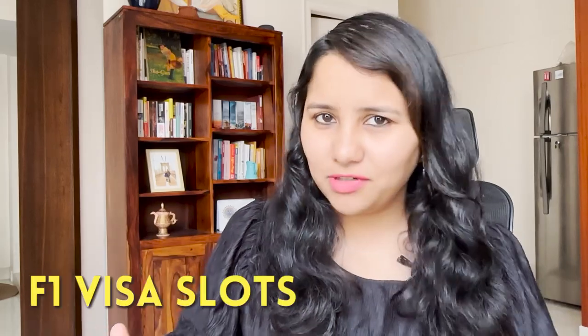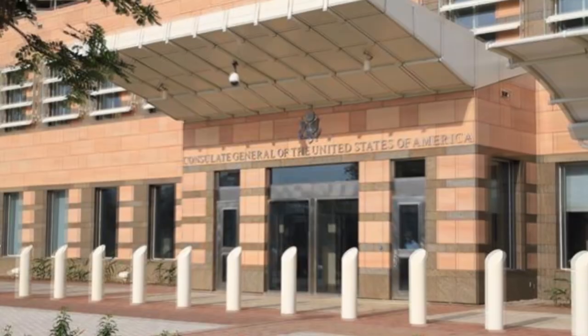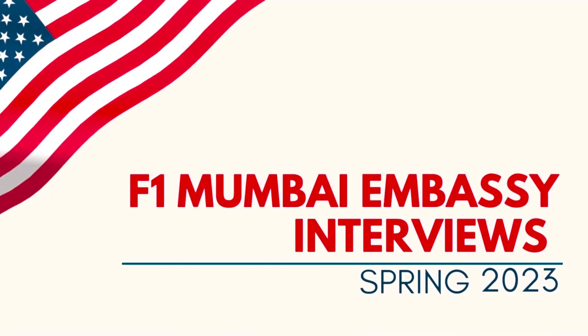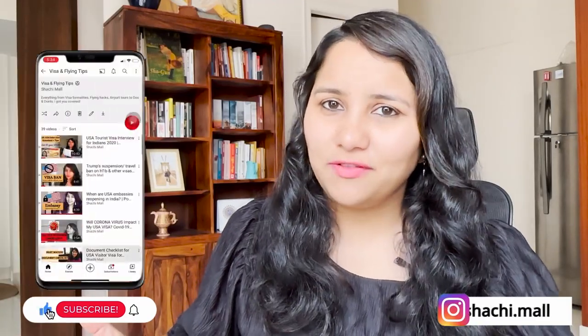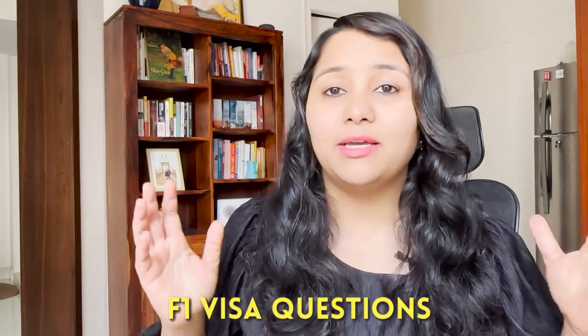We are finally seeing some traction in F1 visa slots. If you are giving your F1 visa interview from the Mumbai consulate, then in this video we are going to cover some very specific questions. Hi guys, my name is Shachi and I'm a travel and visa coach. On this channel you'll find lots of useful videos on the US visa process. We have playlists specially for the F1 visa, so make sure to check all of these videos. Today's video is going to be specifically about the F1 visa questions that are being asked in the Mumbai embassy right now.